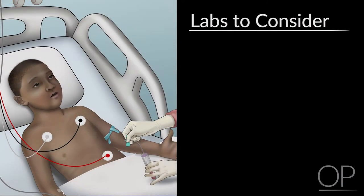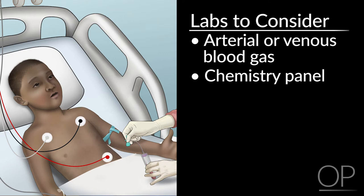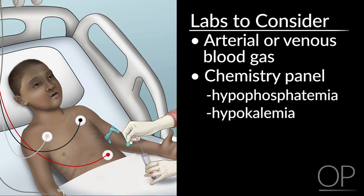Labs and chest x-rays are usually not necessary in an emergent situation, but may be helpful to identify alternative or concurrent diagnoses and monitor side effects of current medications. An arterial blood gas or venous blood gas may be considered to help guide severity and need for intubation. A chem-10 may be checked as therapies may lead to electrolyte imbalance — for example, albuterol can lead to hypophosphatemia or hypokalemia. Labs such as CBC or blood cultures are not necessary unless an alternative diagnosis such as infection is raised. In general, labs seldom change management during an asthma exacerbation, especially in younger patients where a lab draw may cause more respiratory distress.